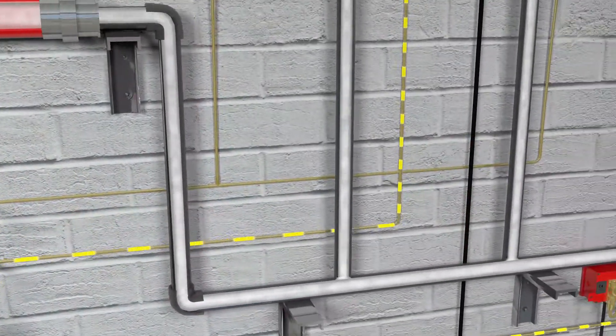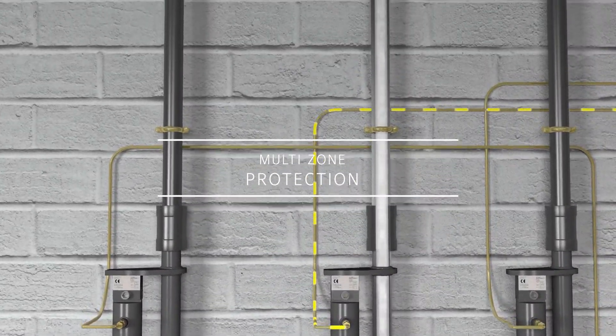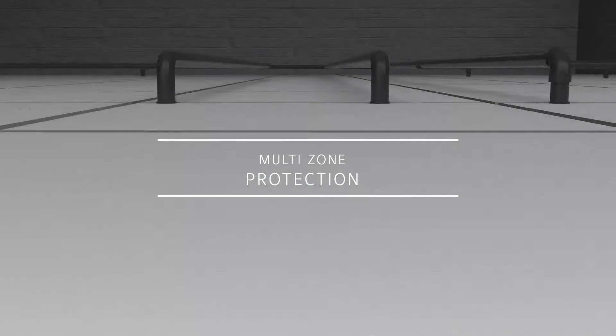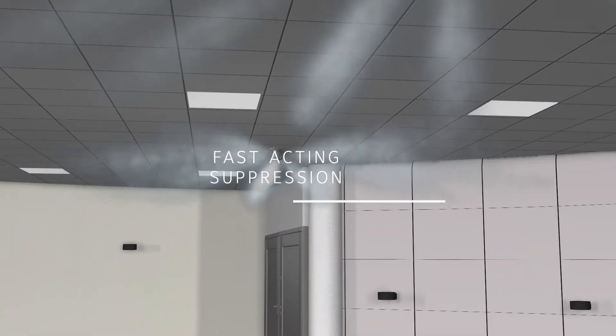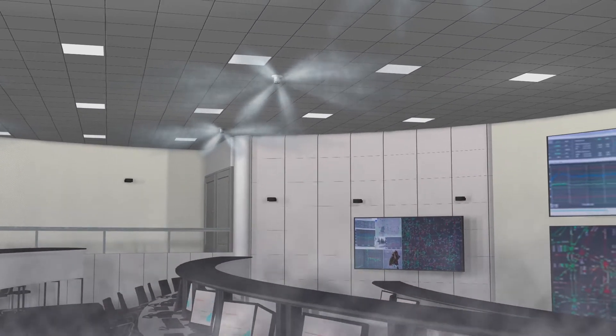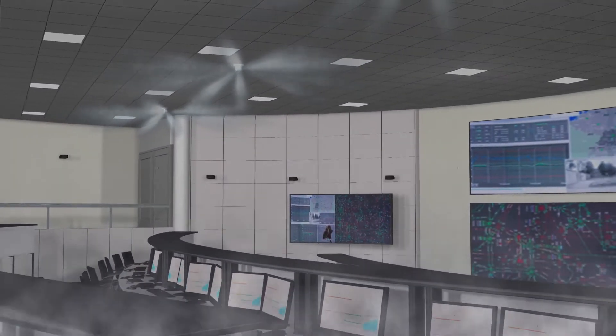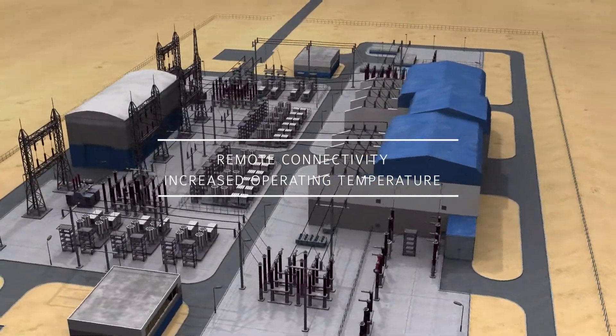The versatile Sapphire Plus system offers protection to multiple hazards and distributes agent to the piping network to the protected areas, with the added benefit of smaller piping and longer pipe runs. The Sapphire Plus system uses automatic detection day and night, and is especially useful in areas of high temperatures, with an increased operating temperature of up to 65 degrees Celsius.